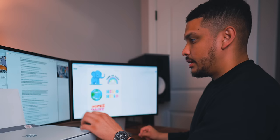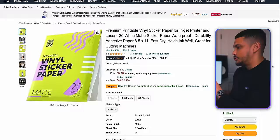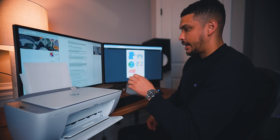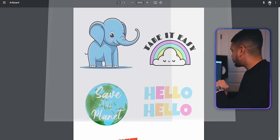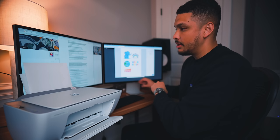I've got my printer connected to my computer and vinyl sticker paper inside the printer ready to go. You can find this stuff basically anywhere — I like to buy it from Amazon. To actually print these stickers, you treat it the same way as printing a regular document: simply go to your computer, click print, make sure it's printing in color, make sure you've got your vinyl paper set inside the printer, and then just print the stickers.